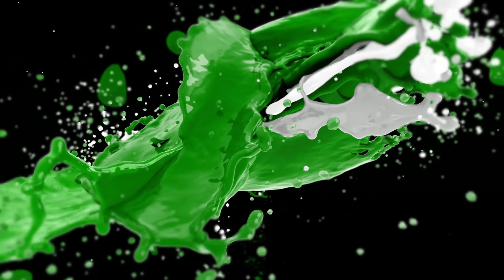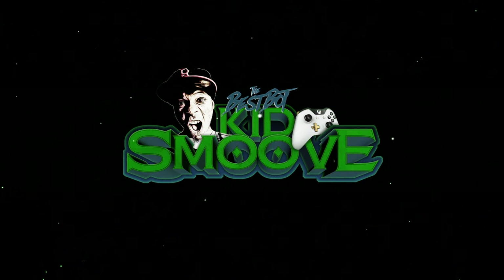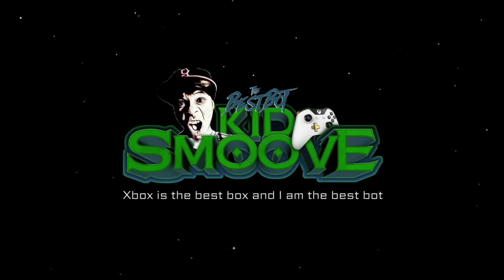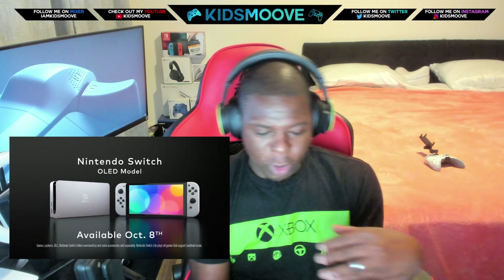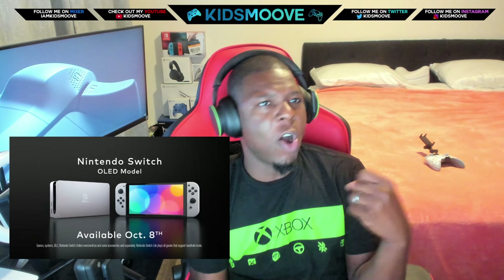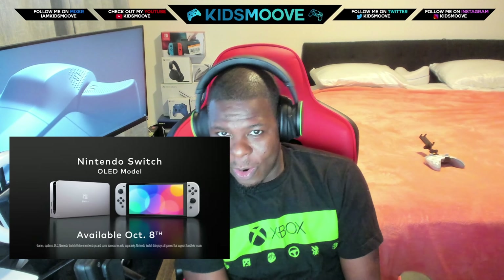Nintendo has finally revealed the new Nintendo Switch — $350, October 8th. But can it compete with the Xbox Series S? And the answer is no. A disappointing no. The biggest thing everybody was waiting for all year was the 4K Nintendo Switch, the Nintendo Switch Pro, the Nintendo Switch XL — a more beefy, 4K-ready OLED Nintendo Switch. And Nintendo has given us at least one thing: an OLED screen.